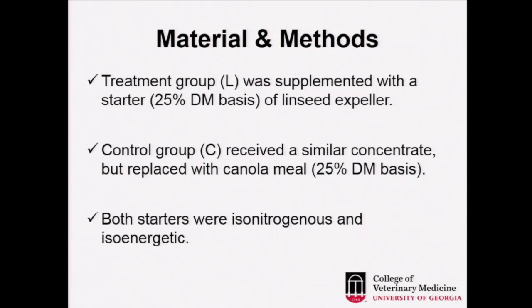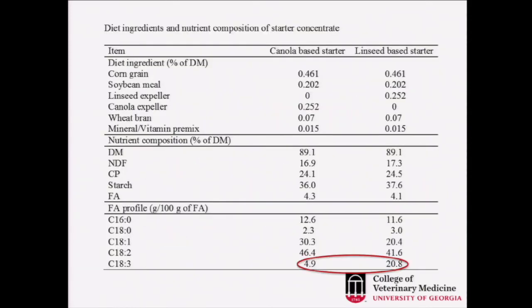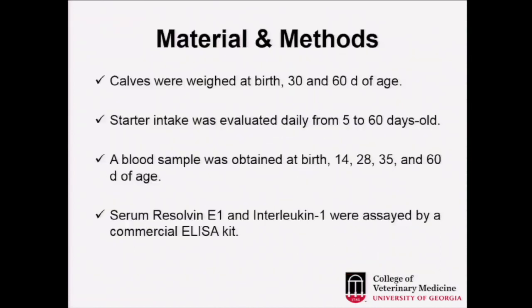The key difference is just the type of fatty acids — in the case of canola they are omega-6, and for linseed they are omega-3. The nutritional composition shows these are 24% crude protein concentrates, both very similar, but the big difference is the content of omega-3: the canola-based starter had only 4.9% versus 20.8% in the linseed expeller-based starter. Calves were weighed at birth, 30, and 60 days of age. Starter intake was evaluated daily from day 5 to 6 days old. Blood samples were obtained at birth and at 14, 28, 35, and 60 days of age, and serum resolvin E1 and interleukin-1 were assayed by a commercial ELISA kit.